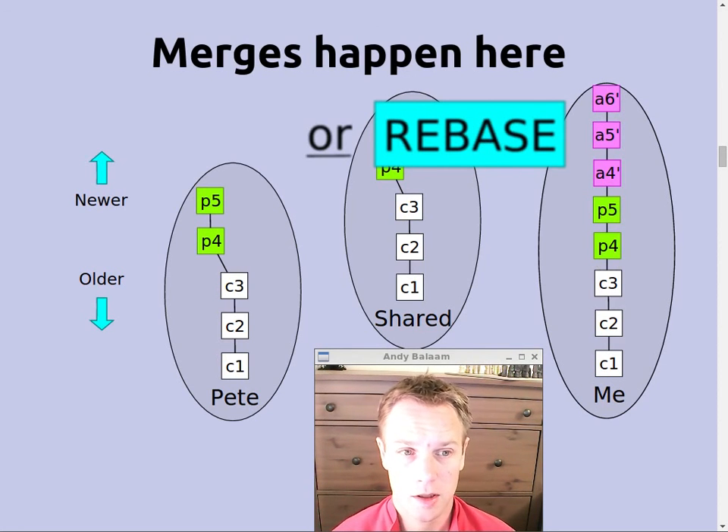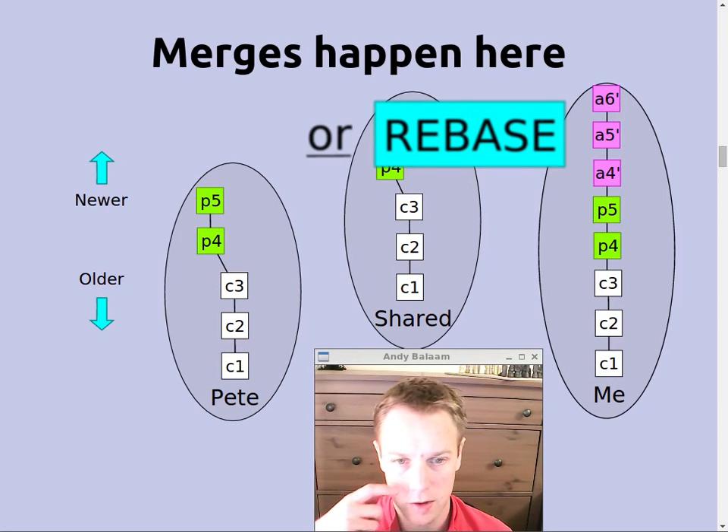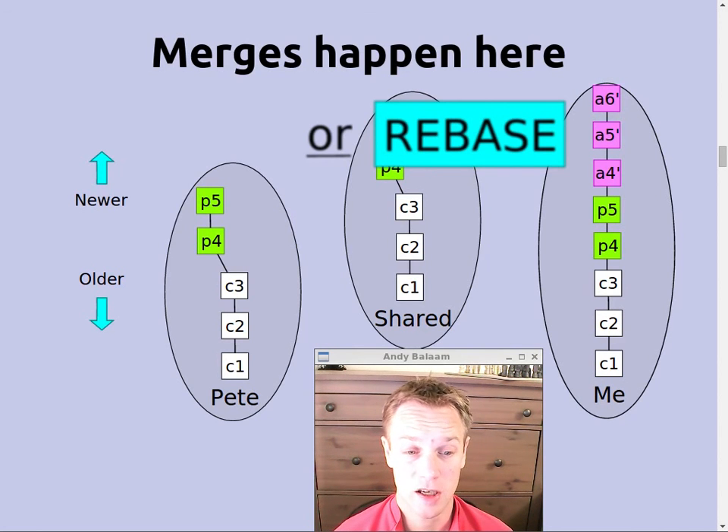The other possibility is a rebase, which is quite different. What a rebase does is it takes P4 and P5 exactly as they are, and creates a new version of A4 on top of P5, a new version of A5 on top of that, and so on — I've called them A4', A5', A6'. So what a rebase does is change history — changing what everyone else is going to see happen. Instead of the true picture where we worked simultaneously, it makes it look like Pete did his work first and I did mine later. It looks simpler, but the trade-off is that it actually is more complicated.